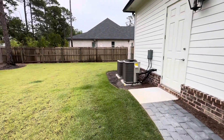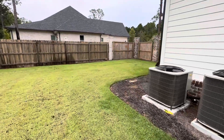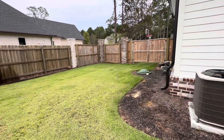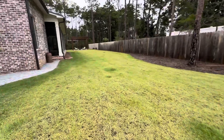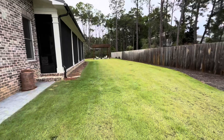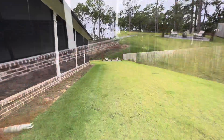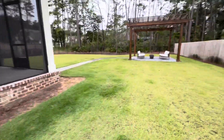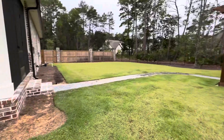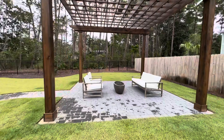Just ready for a pool. Two air conditioners. It's on septic. And then this cute little pergola.